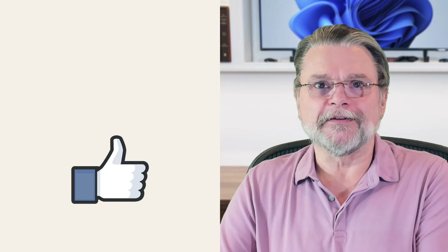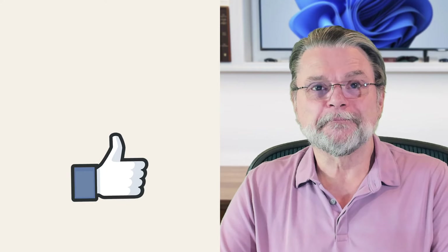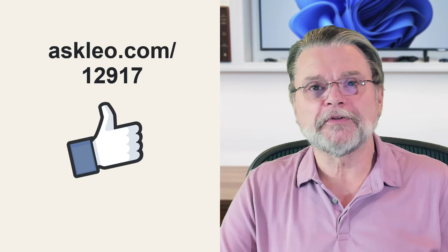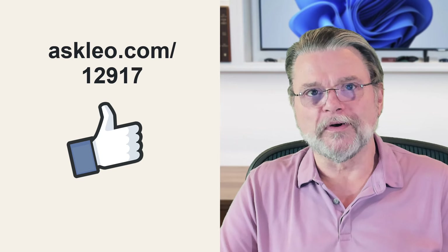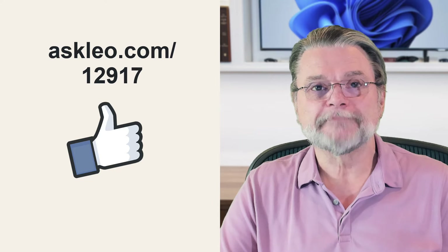It is certainly possible that other random things might affect it. And for completeness, don't get me started on cross-platform connectivity — I have Macs and Linux machines, and getting them to talk to one another is always an exercise in frustration, sprinkled liberally with profanity. For updates, links to related articles, and more, visit askleo.com/12917. I'm Leo Notenboom, and this is askleo.com. Thanks for watching.